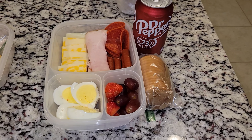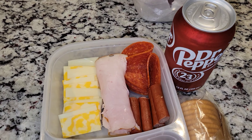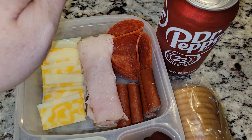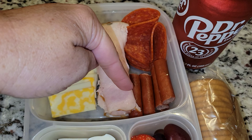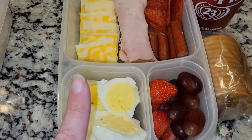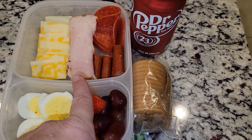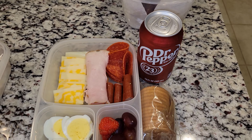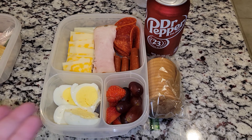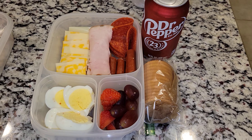Hey guys, and welcome back to a new week of lunches for Jason. Here is Jason's lunch for today. He is getting kind of like a lunchable — an adult lunchable. He has some turkey, a couple slices of pepperoni and some sausage. He also has two different types of cheese, two hard boiled eggs, some strawberries, grapes, some crackers to go along with all of this, and a Dr. Pepper. He will definitely have breakfast in the morning and he also sometimes packs snacks, so he has some snacks at work too. So that's his lunch for today.